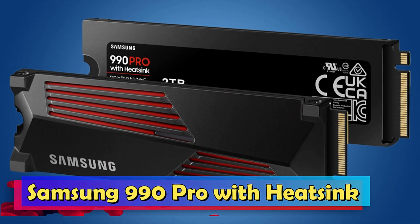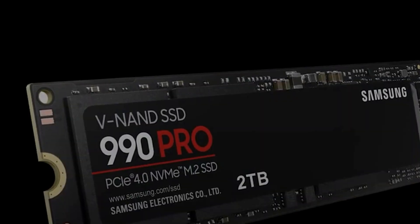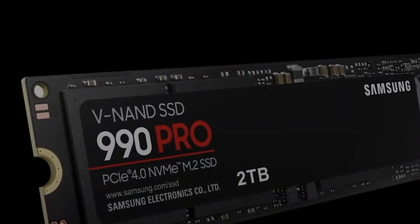Samsung 990 Pro with heatsink. The Samsung 990 Pro with heatsink is a testament to speed, efficiency, and meticulous thermal management.